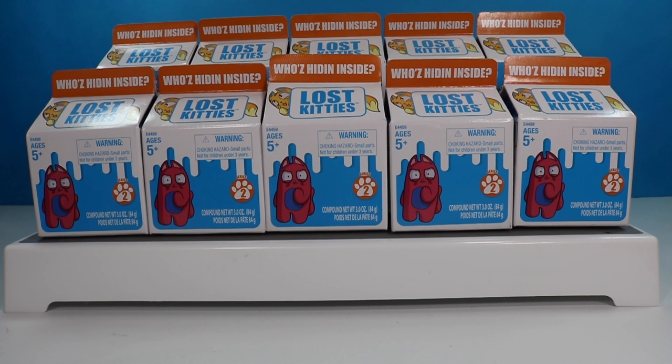Hello VeloBats and welcome back to my channel. I am the HoneyBat if this is your first time here. One of the most common requests I get are to do some of the lost kitties.